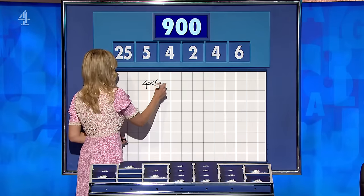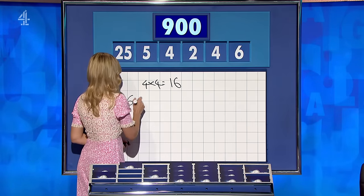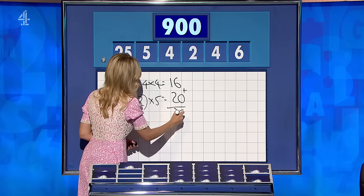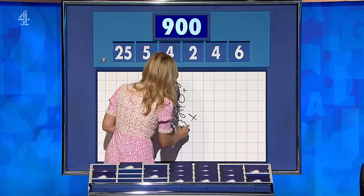Philip: I did 4 times 4 is 16. Then, separately, 6 take away 2 is the other 4. 4 times 5 is 20. 16 add 20 is 36. Times by 25. You don't get any extra points for using all the numbers, but you still get 10.